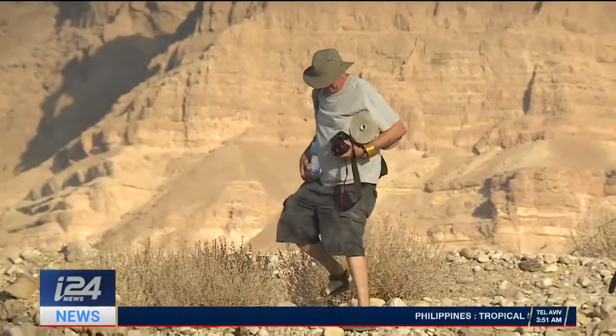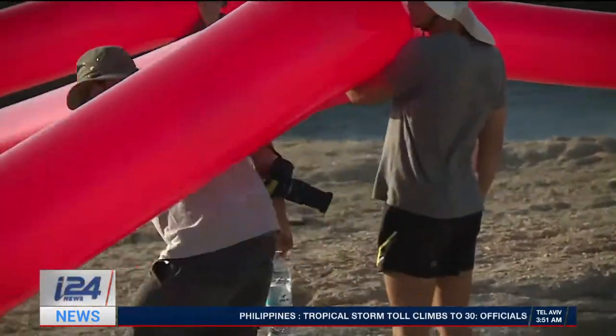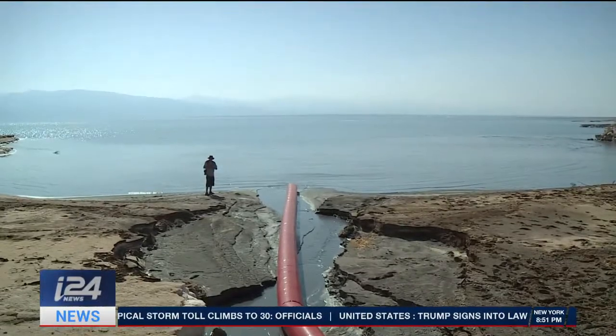Doron Gazit is on a mission. He's traveled around the world with his environmental art, using dramatic landscapes as his canvas to create giant installations. His medium? 500-foot-long balloons.